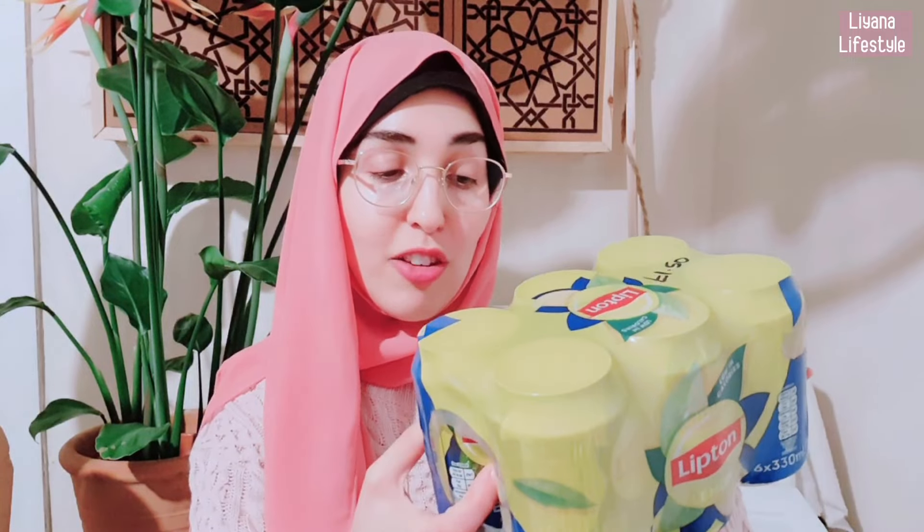Something else Hubby picked up was Lipton Iced Tea — this is £1.50. We couldn't believe how cheap this was, so of course he had to get it. He did get addicted to this once upon a time and it did give him some side effects, but now he's good — he doesn't mind it occasionally. Got to keep an eye on him though.